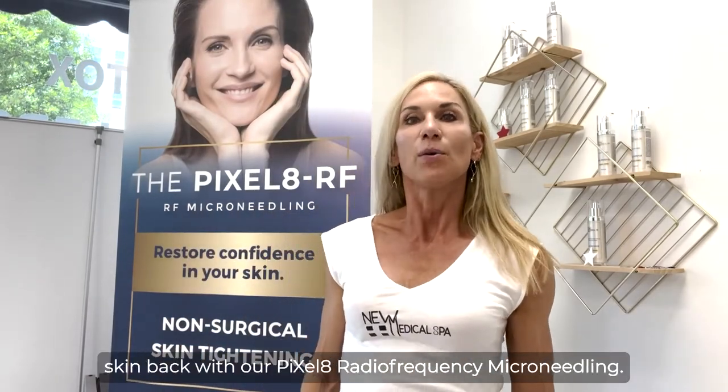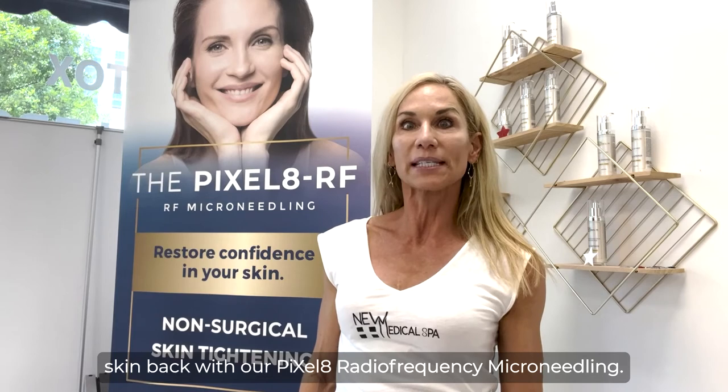So please let us help you get your fresh, youthful skin back with our Pixel 8 radiofrequency microneedling. You can call us anytime for a consultation or just to ask questions.